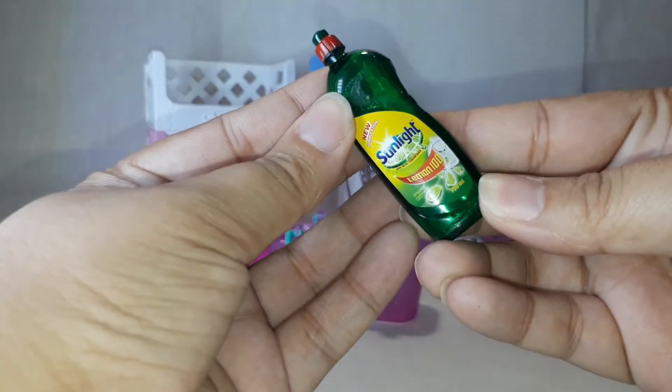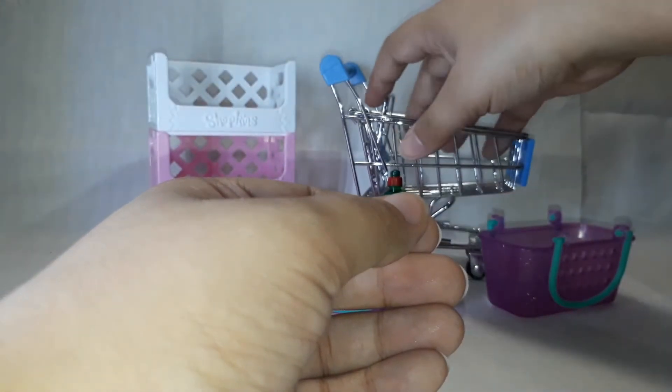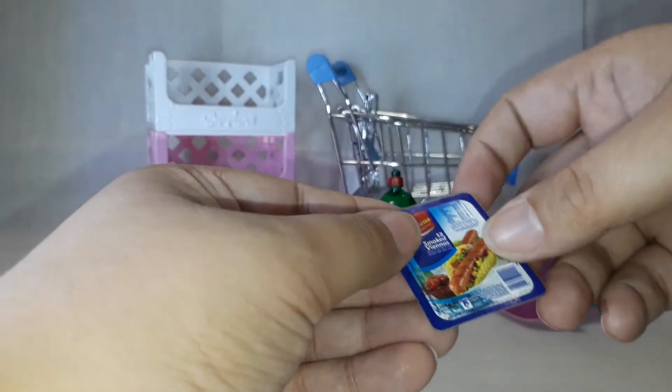First off we have Sunlight dishwashing liquid, then 12 smoked Viennas — and this is how it looks in the back, it's pretty cute.